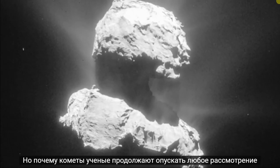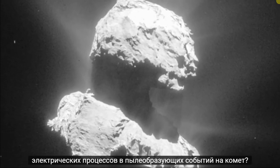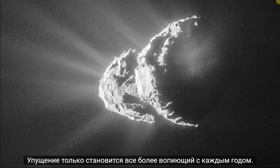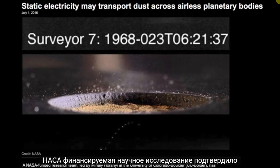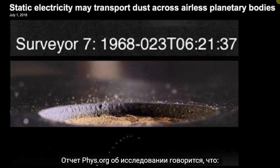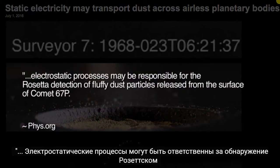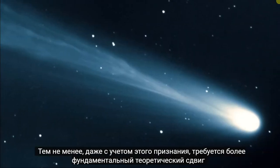But why do comet scientists continue to omit any consideration of electrical processes in dust-raising events on comets? The omission only grows more glaring with each passing year. As discussed in the Space News episode last month, a NASA-funded scientific study has confirmed that electrostatic dust transportation occurs on airless bodies in space. A phys.org report on the study states that electrostatic processes may be responsible for the Rosetta detection of fluffy dust particles released from the surface of comet 67P.